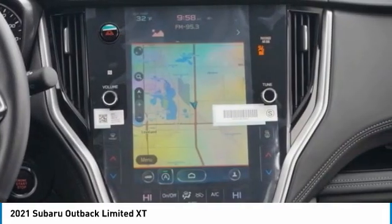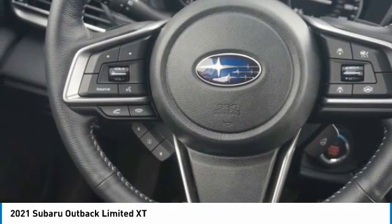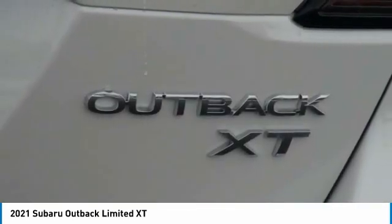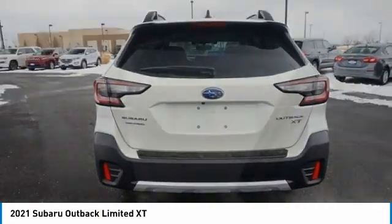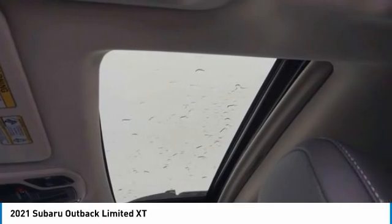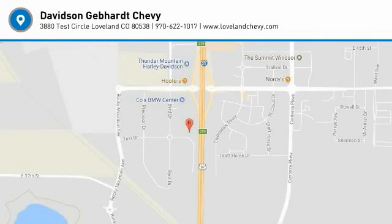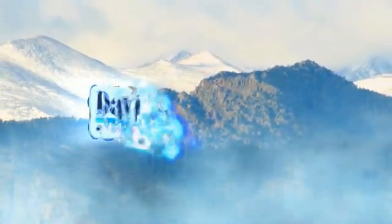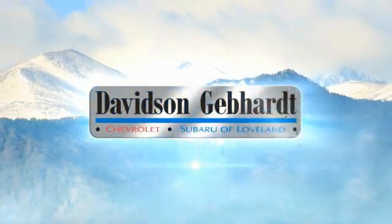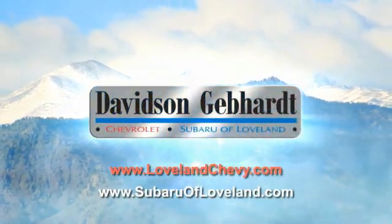Come take a test drive today. Davidson, Gebhardt, Chevrolet, and Subaru of Lublin — conveniently located right on I-25 at exit 259 in Lublin.